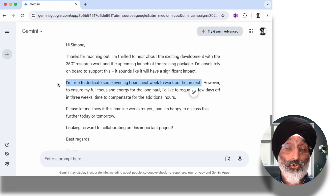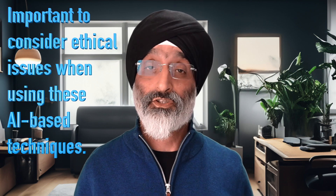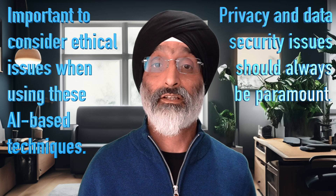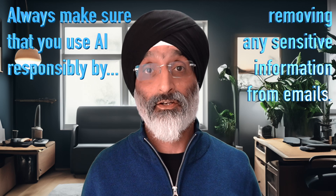So this is a quick demonstration of how you can use AI to save time and craft a quick email response. However, please be mindful that my email contains no sensitive information. While AI offers incredible benefits, it's important to consider ethical issues when using these AI-based techniques. Privacy and data security should always be paramount. Always ensure that the AI tools you use comply with your organization's data protection policies and wider regulations, and that patient and client confidentiality is maintained. Always remove any sensitive information from emails before using these AI-based techniques. And remember, it's crucial to use AI as a supplement to — not a replacement for — human judgment and expertise. Always check the AI's email response for accuracy and make any necessary changes before sending.